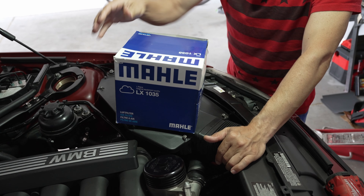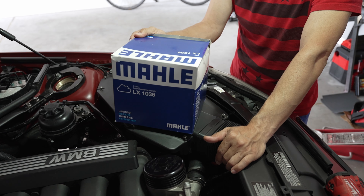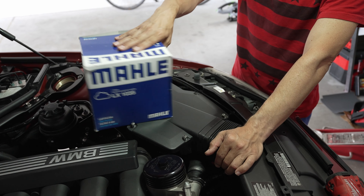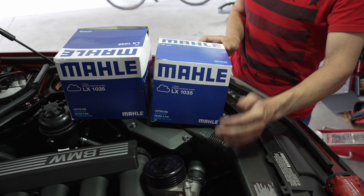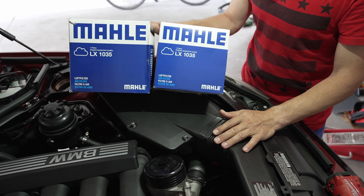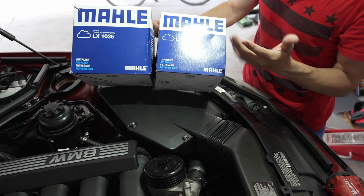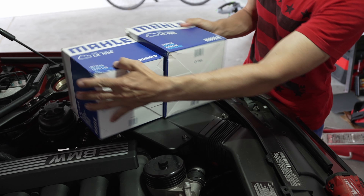The Summit Racing filter came in June. A few weeks later I looked at the FCP website and they suddenly had the air filter available, so I bought it thinking it doesn't hurt to have two air filters. FCP Euro shipped it and it came in just two weeks later — and then the Summit Racing order showed up at my door too. So now we have a mystery to solve: I've got two air filters for the European air filter box.